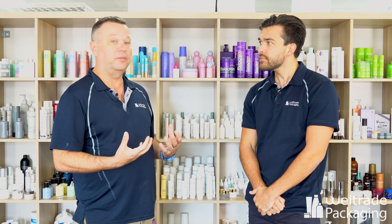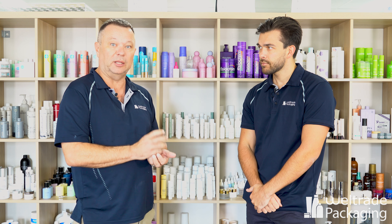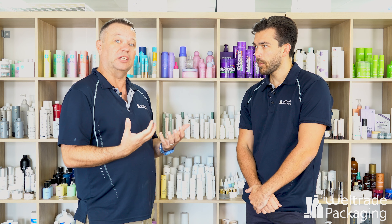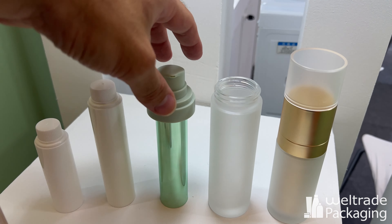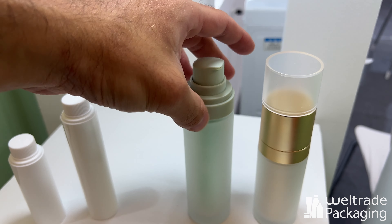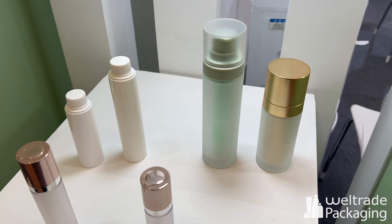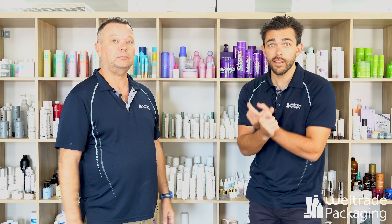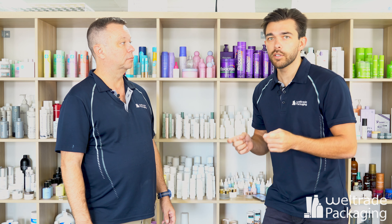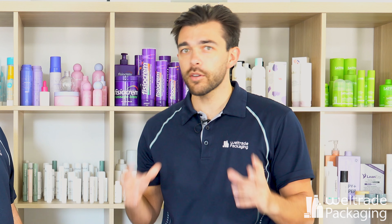Airless glass was something we noticed quite a lot over there this time. The concept is refillable airless glass — you potentially supply an inner bottle filled with product that goes inside an outer glass bottle with full decoration. It's polypropylene internal, glass on the outside, so it looks very premium. And because the internal is polypropylene, it's fully recyclable. Once a consumer uses up the initial polypropylene bottle, they can just buy a replacement one and insert it into the glass, and it still gives that premium look.